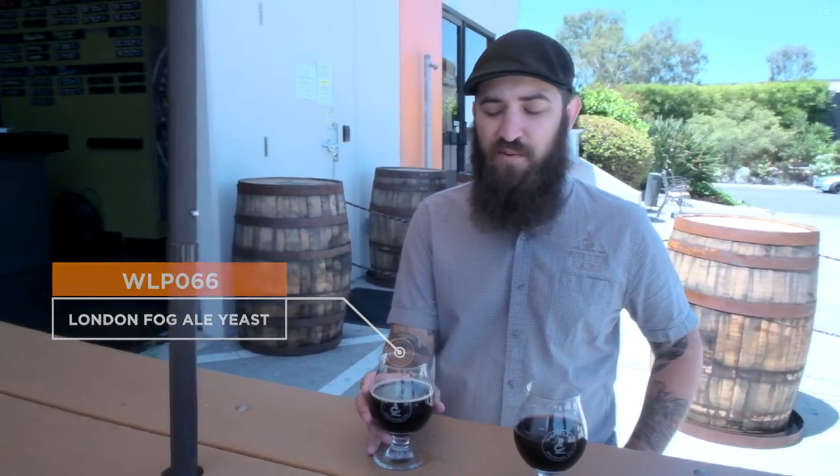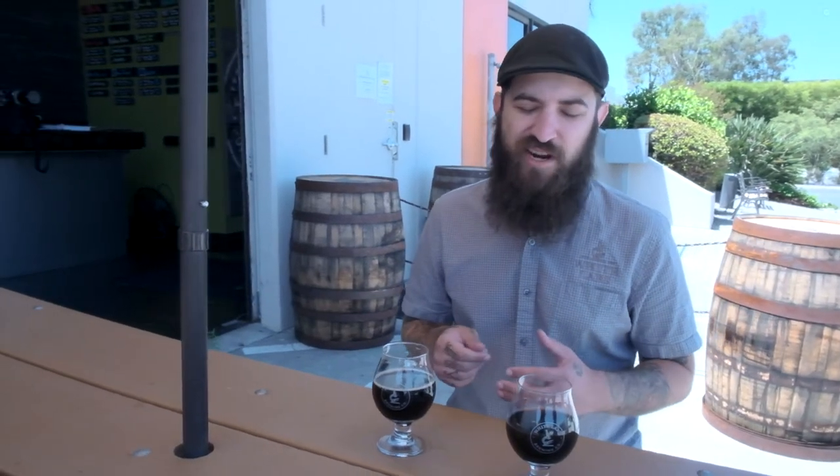The second beer of the two is the WLP 066 London Fog Ale Yeast. Most of you might know this yeast strain as being used in hazy or highly hopped beers. It's known to be pretty expressive and put out a lot of citrus-like aromatics, so I'm interested to see how it's going to do in a dark beer with a very powerful adjunct like coffee.